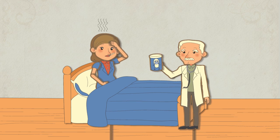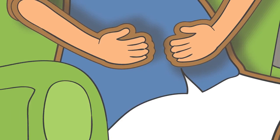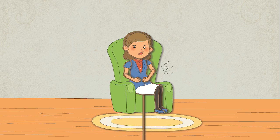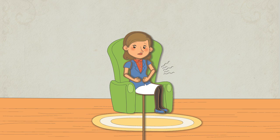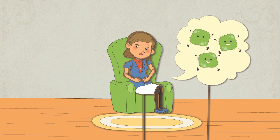Her doctor gave her an antibiotic, which fought the bad guys, but also many of the good guys. Now she has a whole lot of vacant spots, and things are really out of balance. She needs to invite the good guys back in so the cycle doesn't repeat itself.